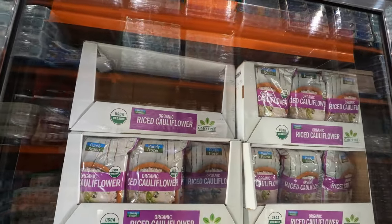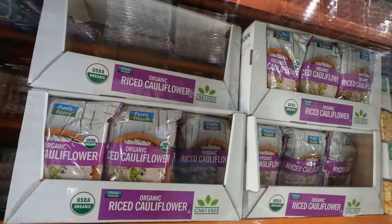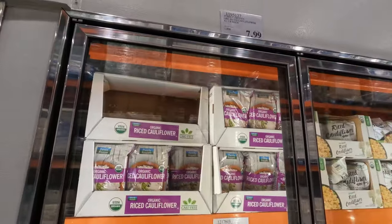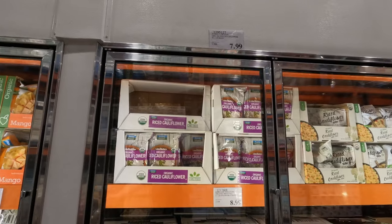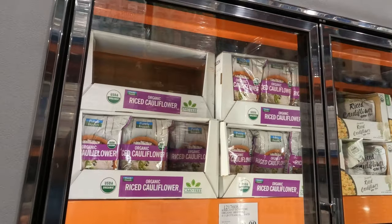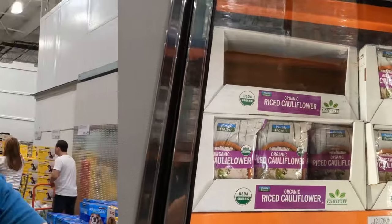Cauliflower rice is a new ingredient to my household. Kendall just tried it for the first time and absolutely loved it - she actually said she loved it more than regular rice. The vitamins and minerals you get from cauliflower rice versus regular white rice are incredible. At two dollars a pound, this is a really great option.